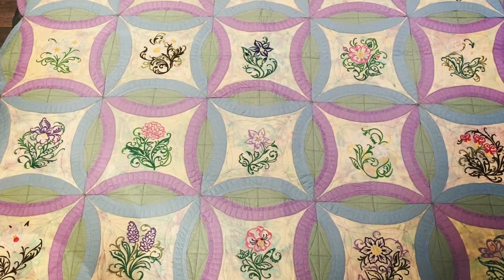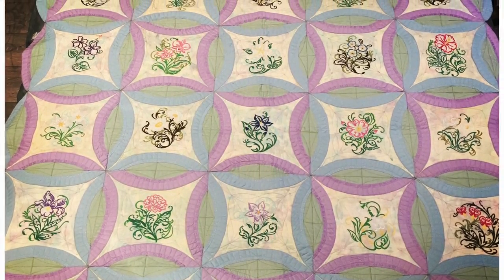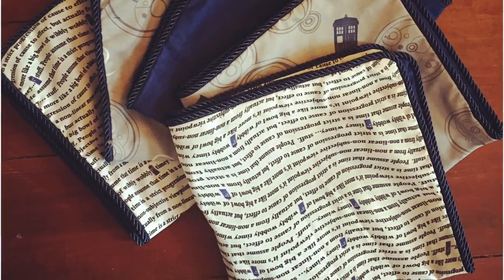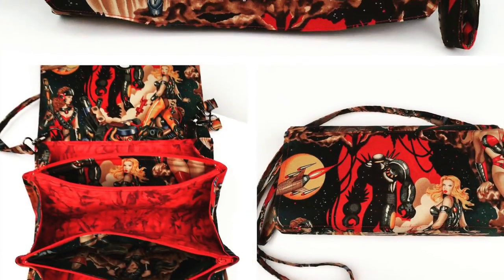Samantha's paisley dress turned out amazingly — I was really pleased with how we finished that one off. This is the double wedding ring quilt that I made for my best friend for her 40th birthday, and Doctor Who cushions for my cousin in Australia.